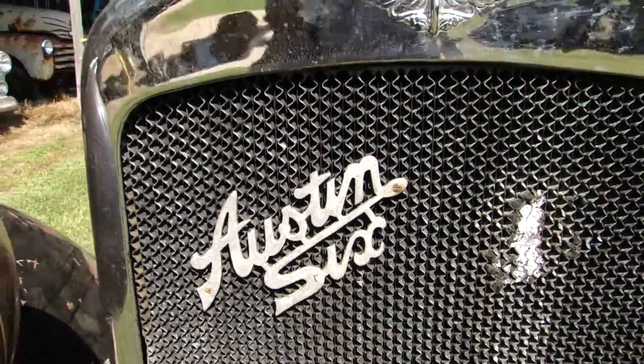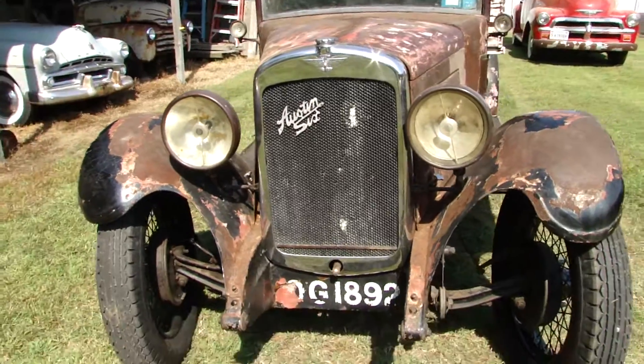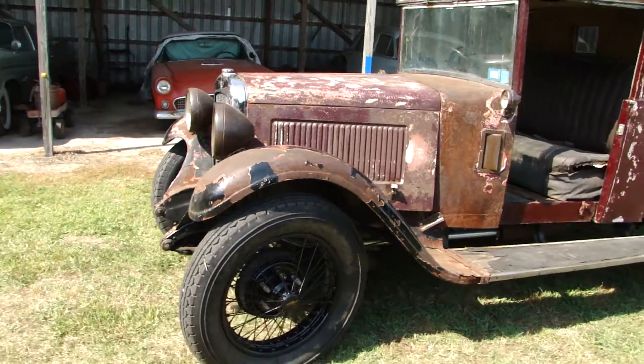This is the 1930 Austin 16-6. Originally it was a Tora convertible, but made into a pickup truck.